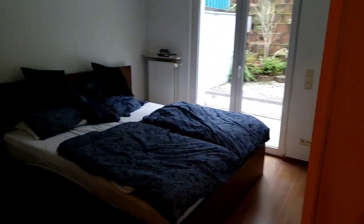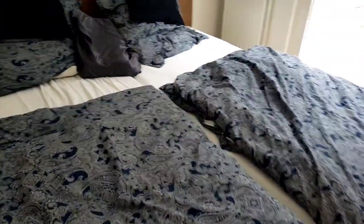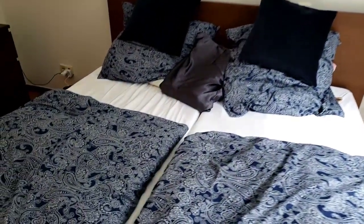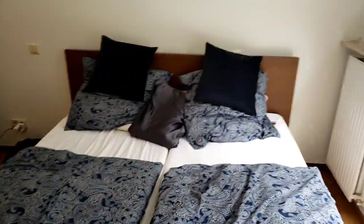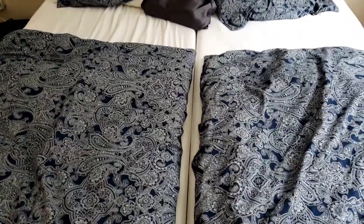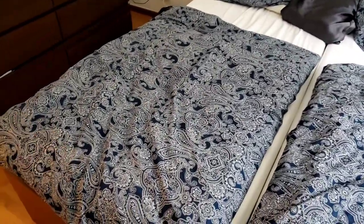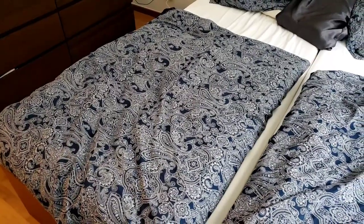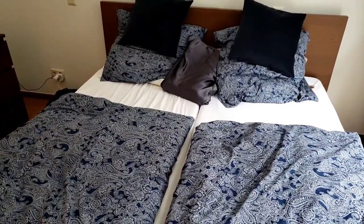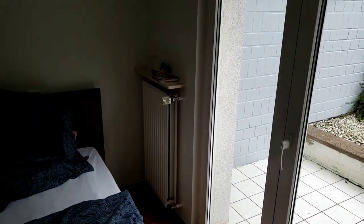Moving on to our bedroom — one difference you'll probably notice right away is we have separate bed covers, which I think I've mentioned before, and separate mattresses as well. It's pretty common in Germany. People often purchase their own mattress so they can pick how hard or soft it is for their personal preference. The bed sheets are separate too, so nobody has to fight over the covers.